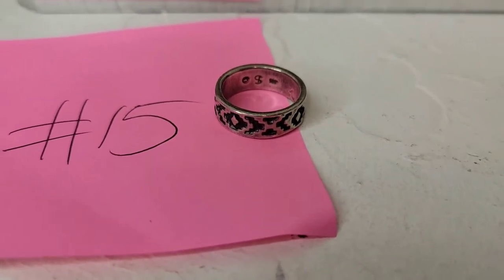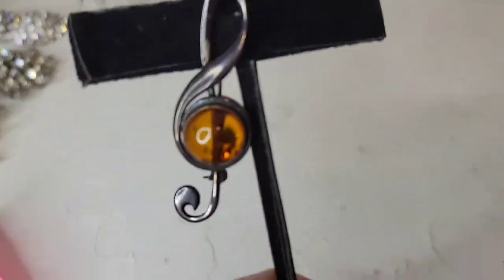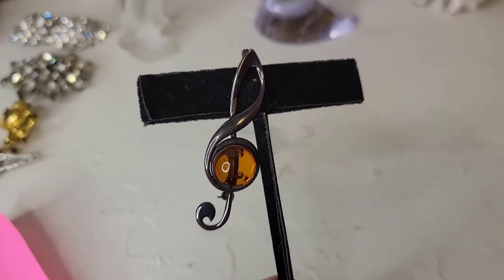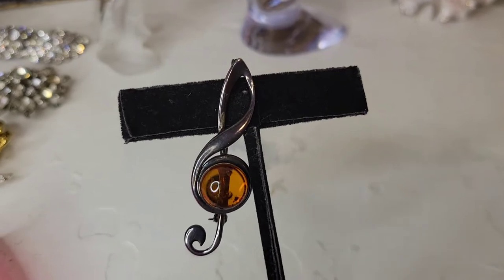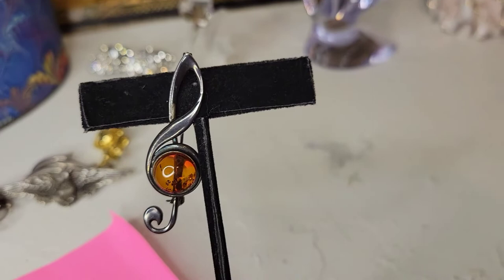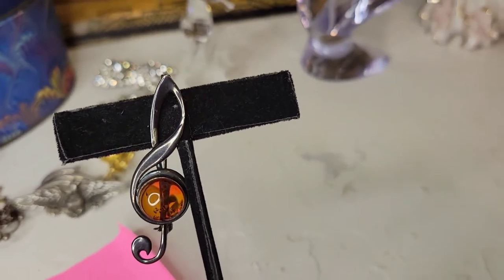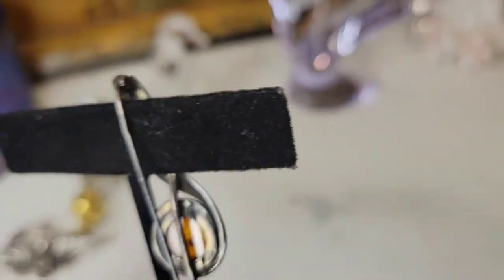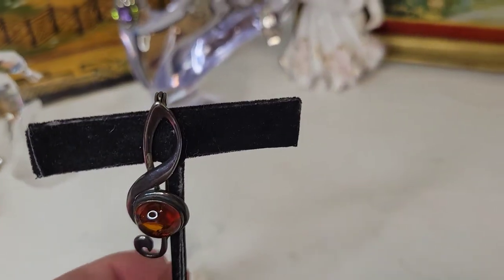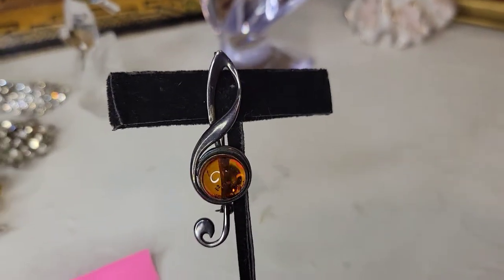Number sixteen is this amazing amber brooch — it's shaped like a music note and is sterling silver. It has a strong patina so it may not read as sterling at first glance. There are some little speckles inside — possibly inclusions or even bugs! It's definitely vintage, and this one is twenty-five dollars, number sixteen.